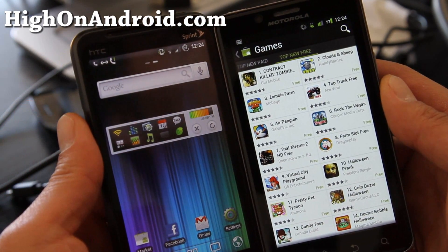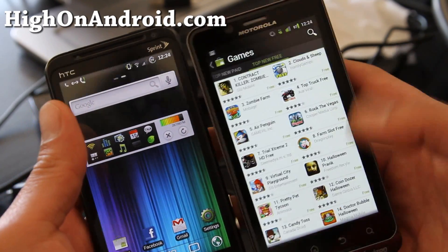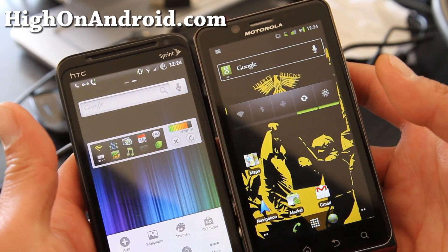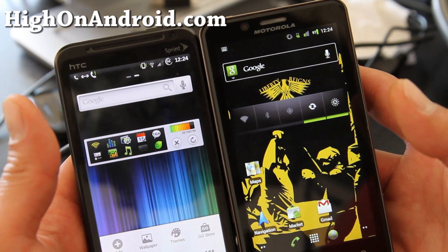So try out the new Market 3.3.11 — it allows you to auto-update, or you don't have to, and gives you a little bit more options. It'll get pushed through to all phones eventually, but if you're one of the early adopters like me, you can just get it now. Thanks, see y'all later.